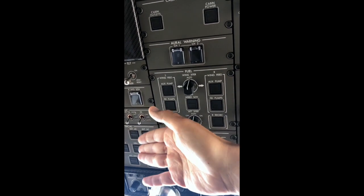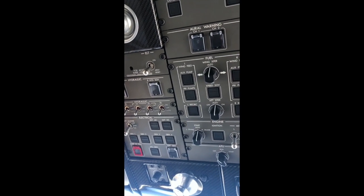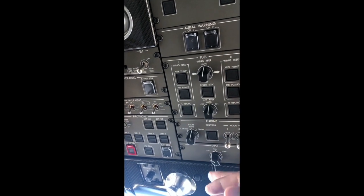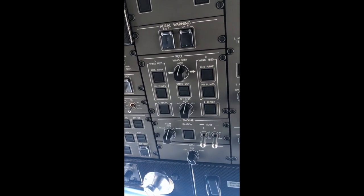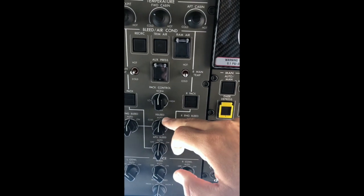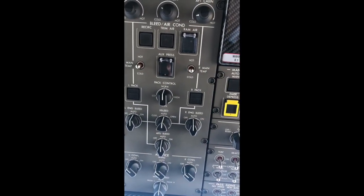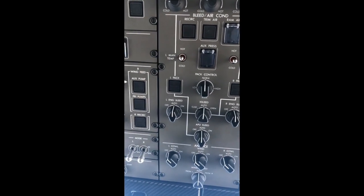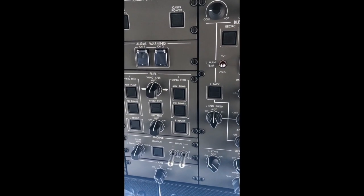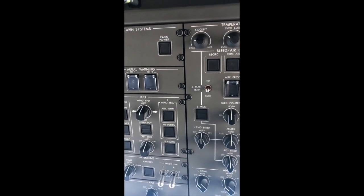The electrical system — there's really not much to do. As soon as the aircraft engine is powered up, the aircraft generators turn on and are automatically transferred from the APU when it's running. Same thing for the air conditioning system — the APU bleed and engine control bleed are also automatic. Transfer of bleed from the APU to the engines and back is all happening automatically. So across the whole flight, there's really no intervention needed.